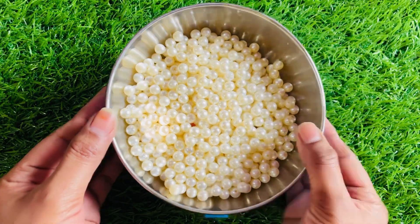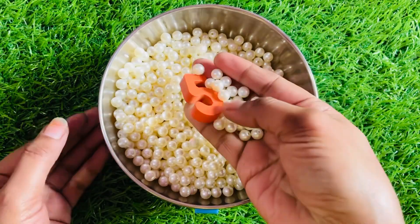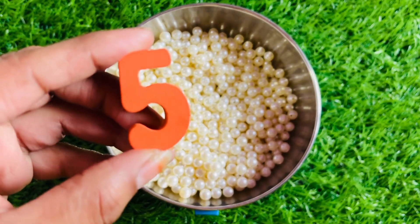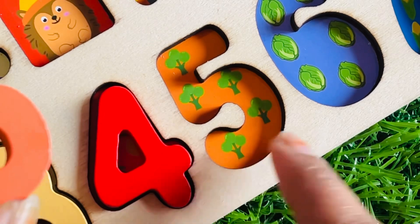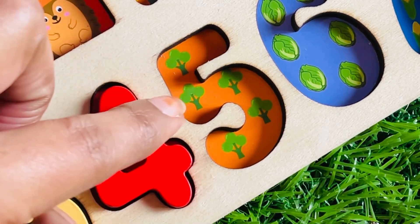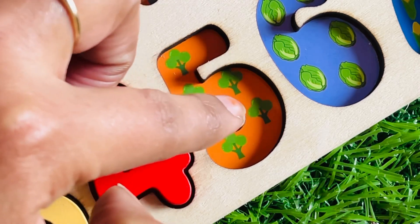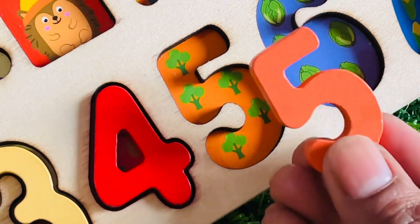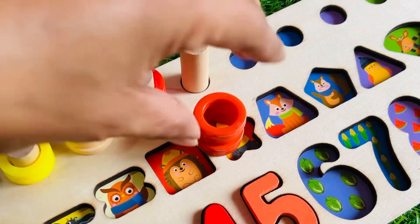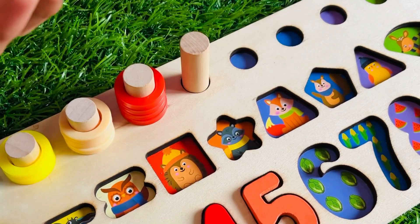Wow, now we have a white color tiny ball. Let's find among these balls our next number — we got it! It's number five and the color is orange. Number five goes right here. Here are five trees. Let's count with me: one, two, three, four, and five. Let's put number five right here. Now we have a five ring circle.